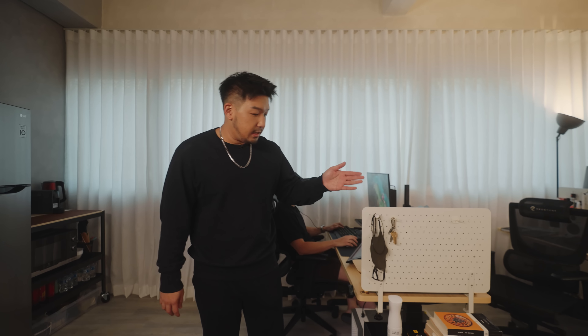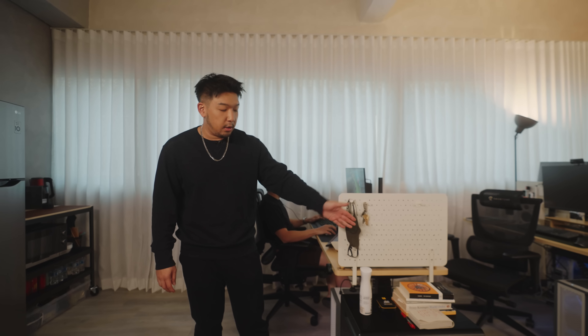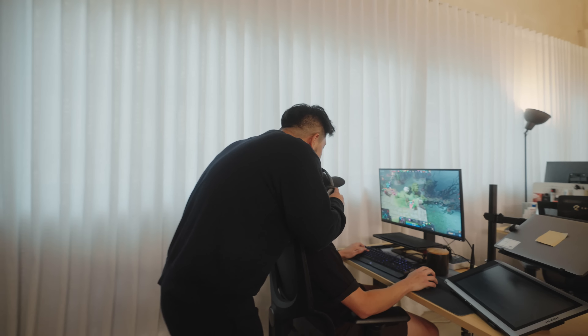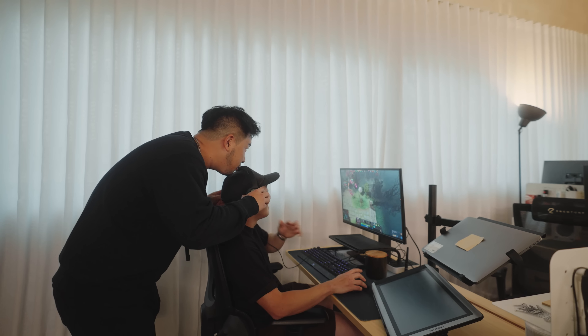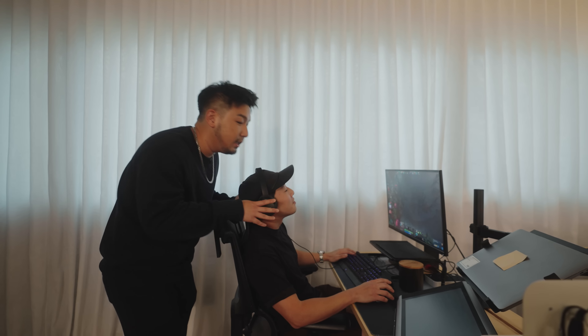This is Gaius' desk. As you can see, he has some deep books because his degree is in philosophy. He is our graphic designer, crew, office manager, and coffee maker — he's been such a great help. And now he's playing Dota. Is it fun? Is the computer powerful? Yes, very powerful.